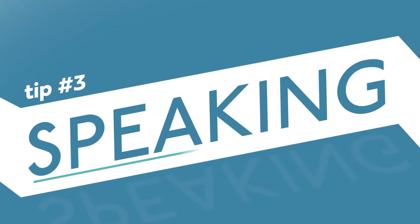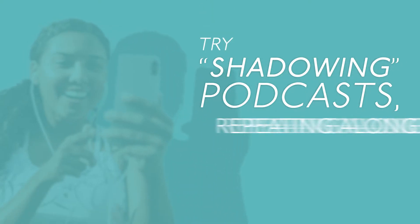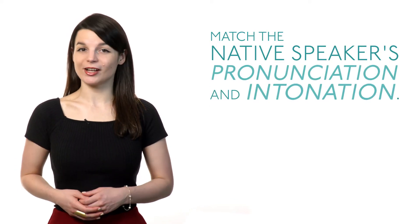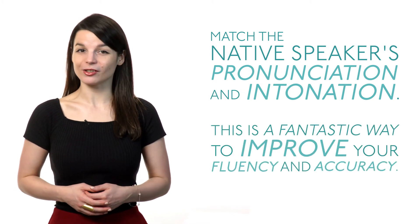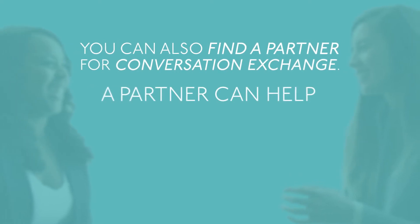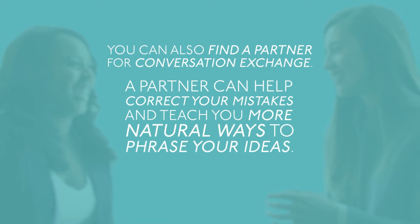Tip number three: speaking. Add speaking elements to your language routine. Try shadowing podcasts — repeating along while you listen. Match the native speaker's pronunciation and intonation. This is a fantastic way to improve your fluency and accuracy. You can also find a partner for conversation exchange. A partner can help correct your mistakes and teach you more natural ways to phrase your ideas.